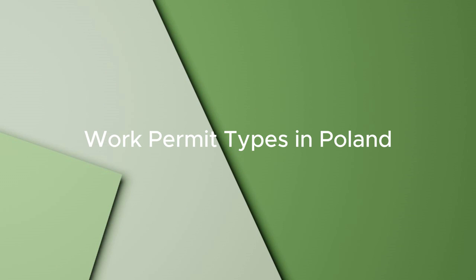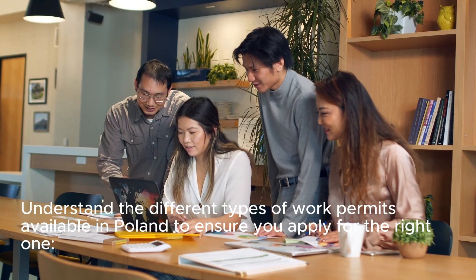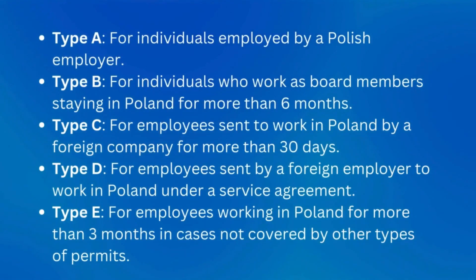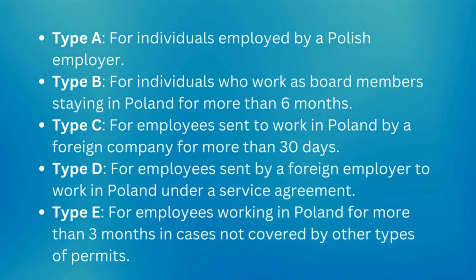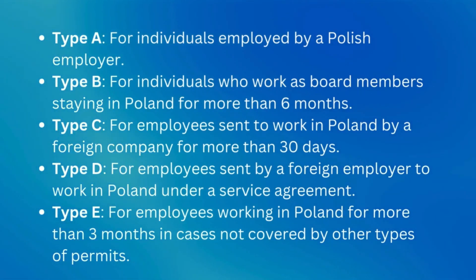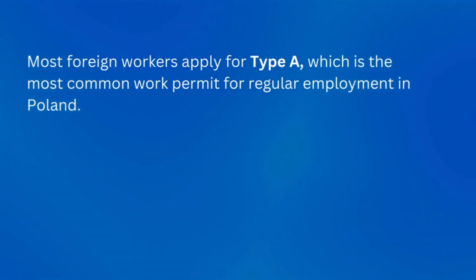Step 3: Work permit types in Poland. Understand the different types of work permits available to ensure you apply for the right one. Type A: for individuals employed by a Polish employer. Type B: for those working as a board member staying in Poland for more than six months. Type C: for employees sent to work in Poland by a foreign company for more than 30 days. Type D: for employees sent by a foreign employer to work in Poland under a service agreement. Type E: for employees working in Poland for more than three months in cases not covered by other permit types. Most foreign workers apply for Type A, the most common work permit for regular employment in Poland.